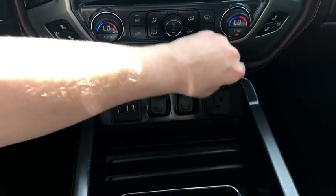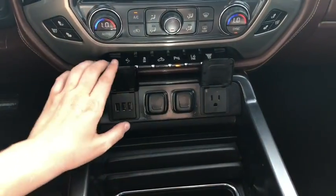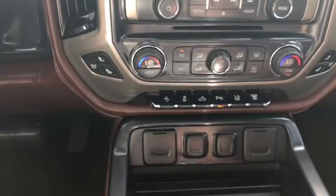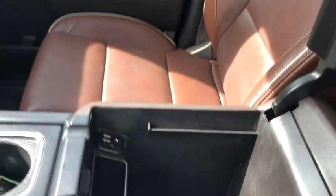Down below you have your USB plug-ins, two 12-volt outlets, and a 110-volt outlet as well, so no matter what you need to charge up it's available to you. You have a console area with two cup holders, and the center console has a couple more USB plug-ins, auxiliary input, and another 12-volt outlet.